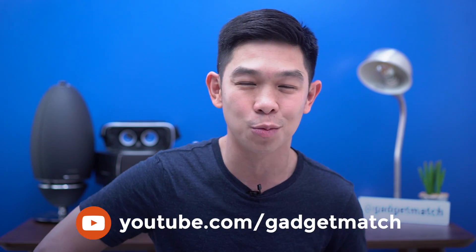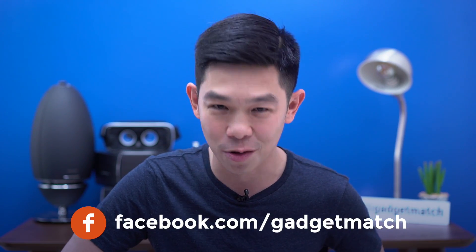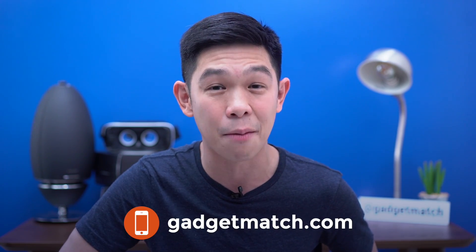And that was our Samsung Galaxy Note 8 preview. GadgetMatch will be in New York for the launch of the Note 8. So to make sure you don't miss any of our coverage, subscribe to our YouTube channel, like our Facebook page, follow GadgetMatch on social media, and make GadgetMatch.com your daily habit. Until the next video, I'm Michael Josh. Thanks for dropping by.